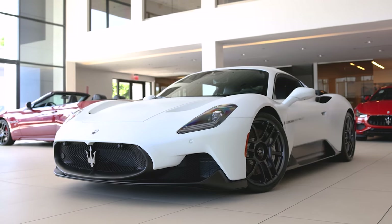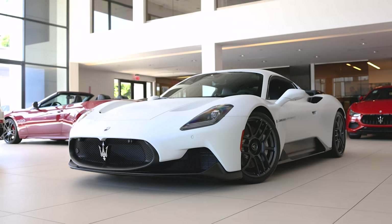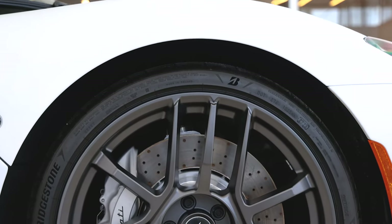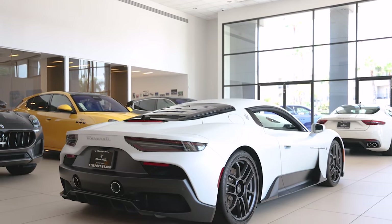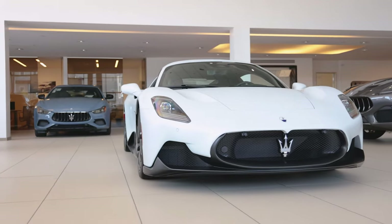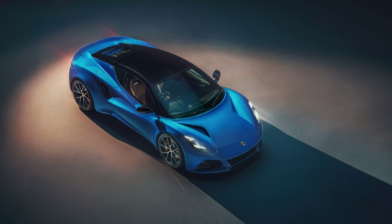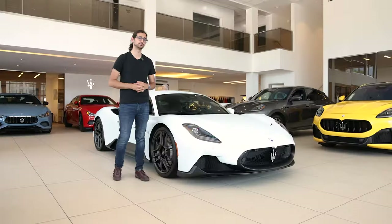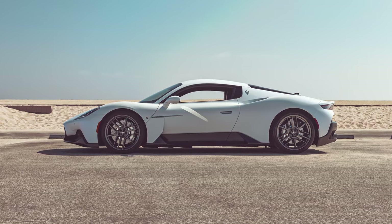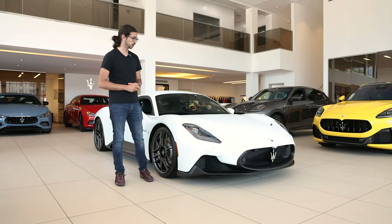They call it the MC20. And setting all performance aside for later, this is the most beautiful supercar I've seen in years. It isn't over-designed; there are no harsh lines or exaggerated calls for attention. It's the closest thing to a piano solo in the automotive world. It's sort of the perfect combination of the new Lotus Emira and the Alpine A110, which is a French sports car that unfortunately we don't get here in the States. I especially love the silhouette of this car — it's very striking to look at.